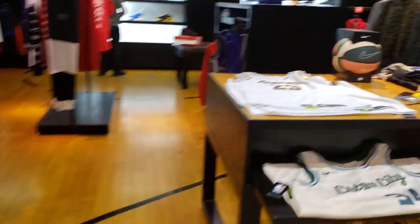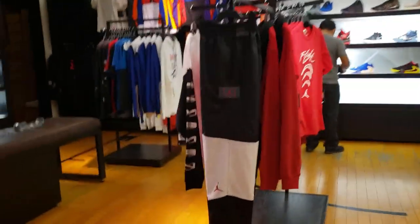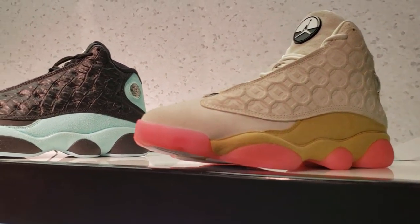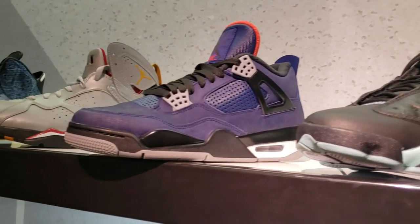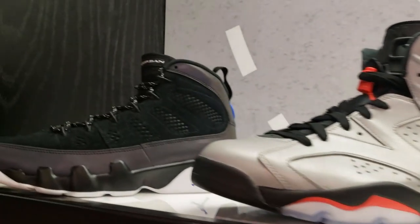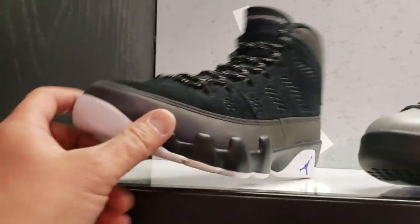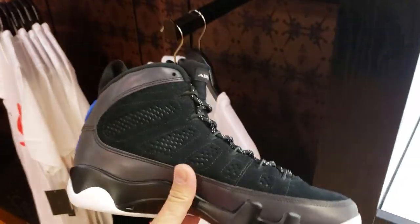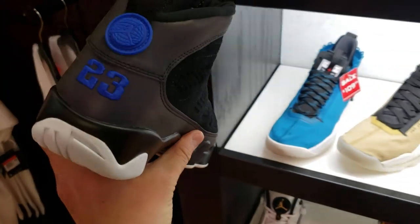Going straight to the back — all the Jordans and Nikes. There's really nothing here that we haven't seen before. Nothing's on sale either. These are the latest, I guess — the Jordan 9 Racer Blue. I didn't know what they were called before.